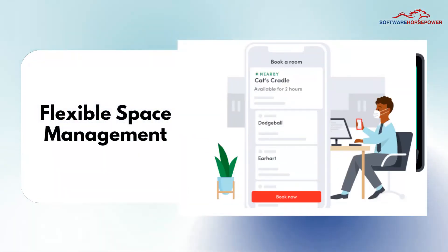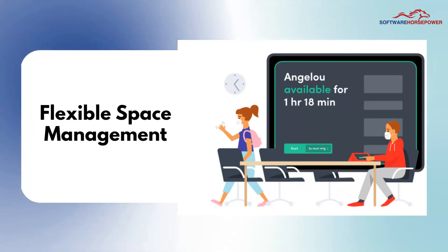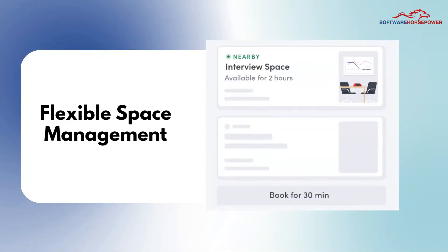Flexible space management. Envoy Room helps in finding and booking the right room for the task and frees up unused room space.